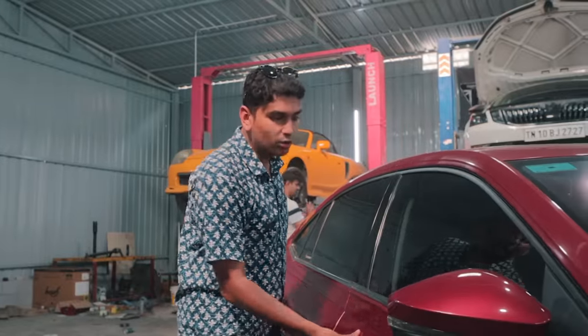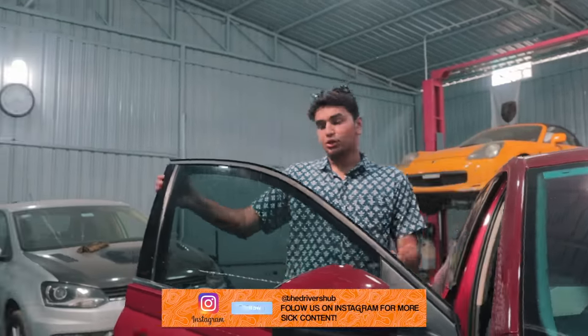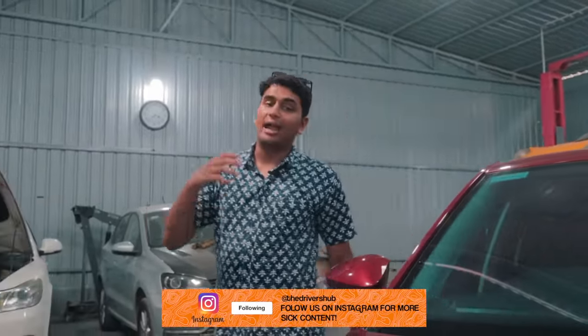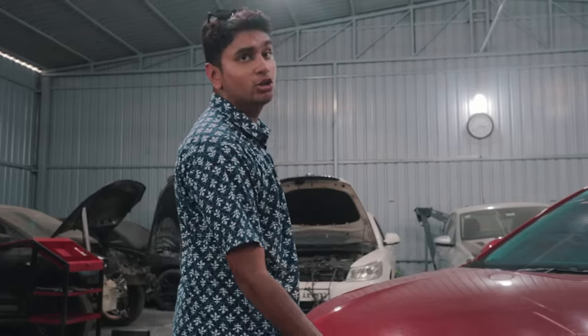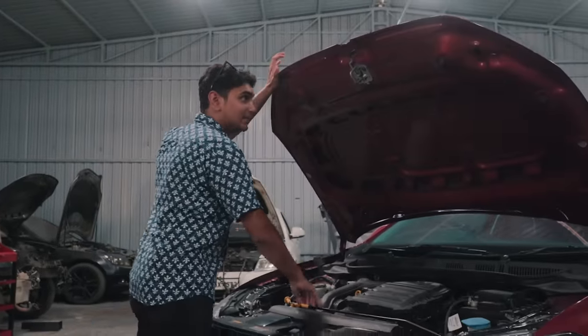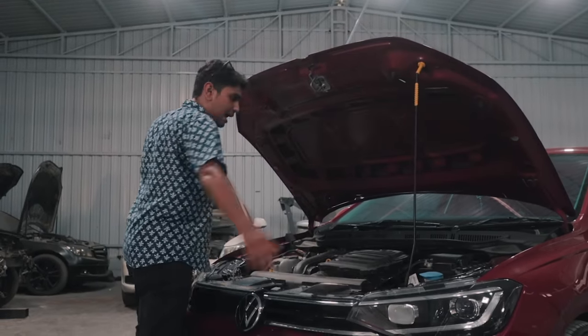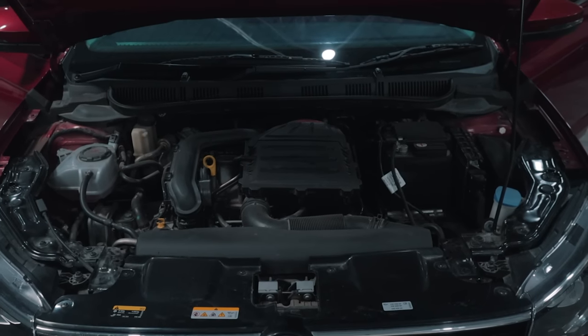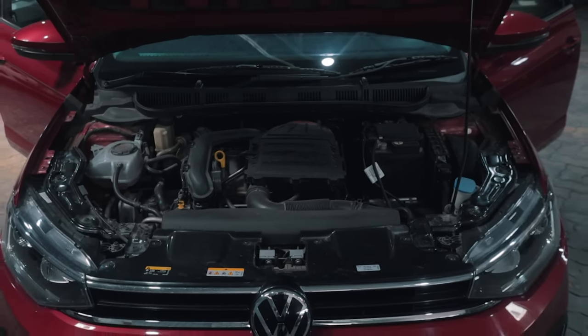Let's not mess about and directly talk about the engine and the mods done to it. While I talk about the mods, power, and all of that, I'm also going to give you a cost breakdown of how much it costs to make your Virtus a stage 2 car. Let's pop this latch — this is the engine bay of the Virtus, and it doesn't look any different to any of its siblings with the same engine.